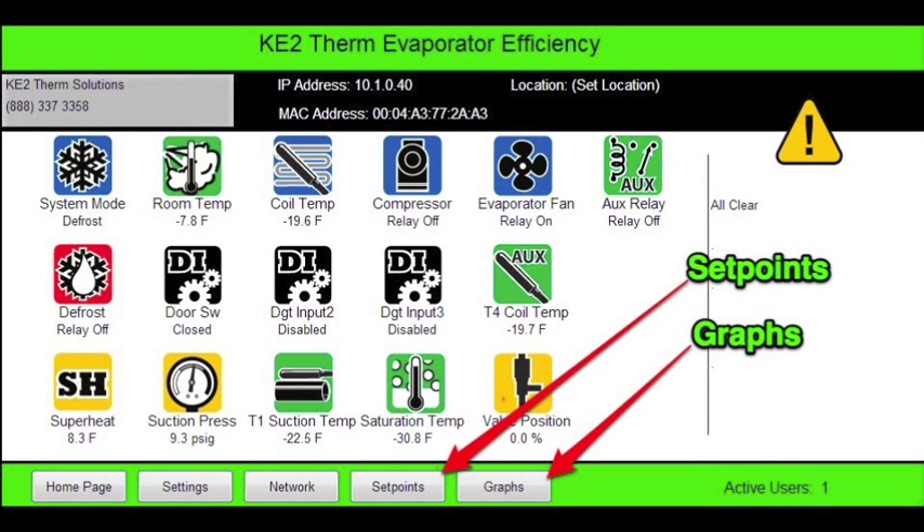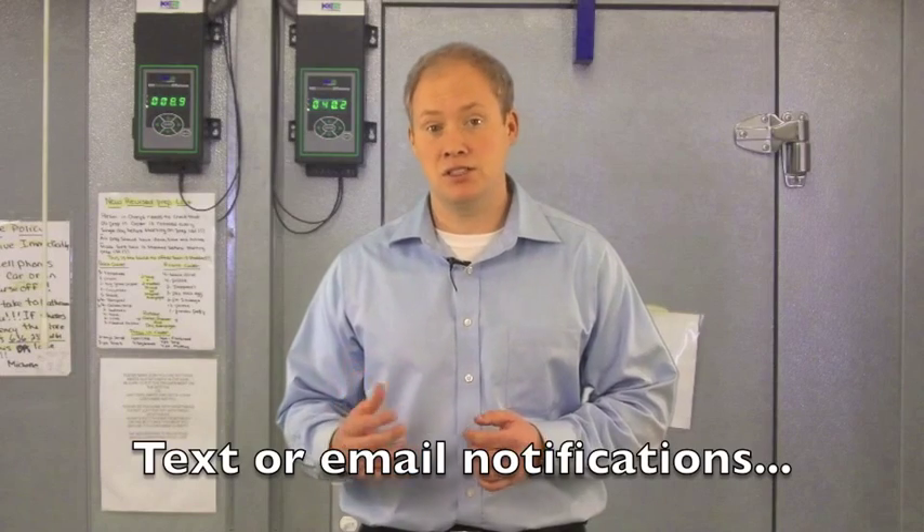Next, we can select the set point screen and make adjustments or select graphs to view the past 5 days activity. Another facet of the communications capability of the controller is the ability to receive alarm notifications via text message or email.